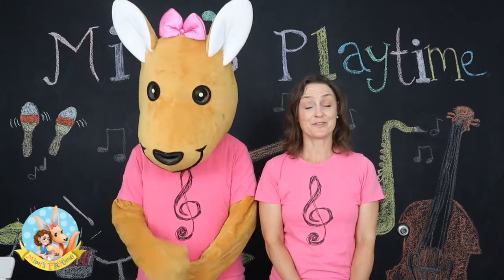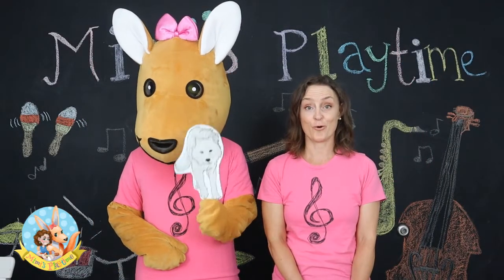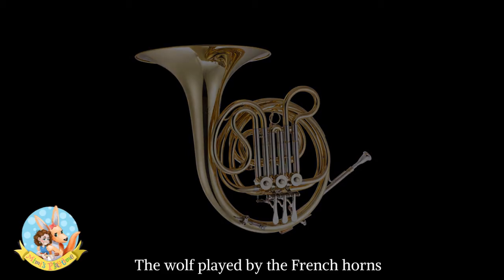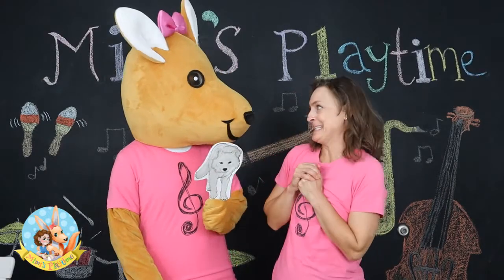The last of the characters is the wolf, and the wolf is represented by three French horns. Let's listen to that now. That sounded scary, didn't it?